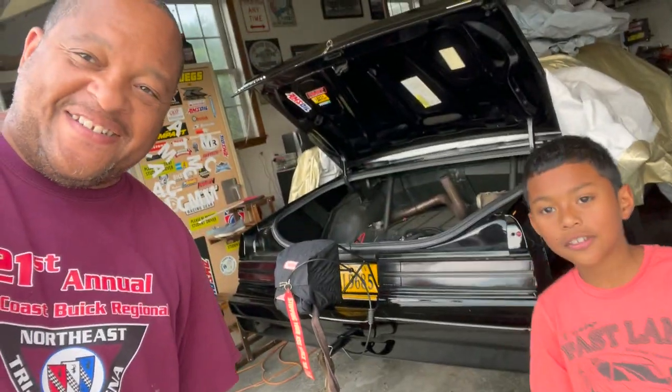Hey, welcome to Peanuts Automotive Adventures — that's Peanut, I'm James. Peanuts Automotive Adventures, where every day is an automotive adventure. Y'all know what time it is, Team Running — y'all know what time it is — but before we get into today's video...